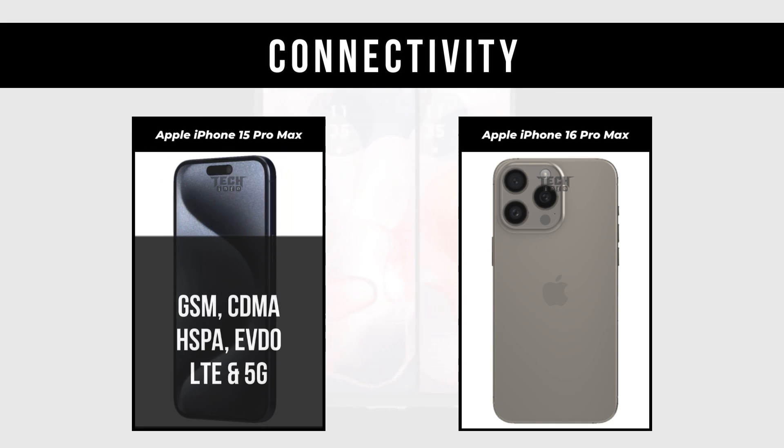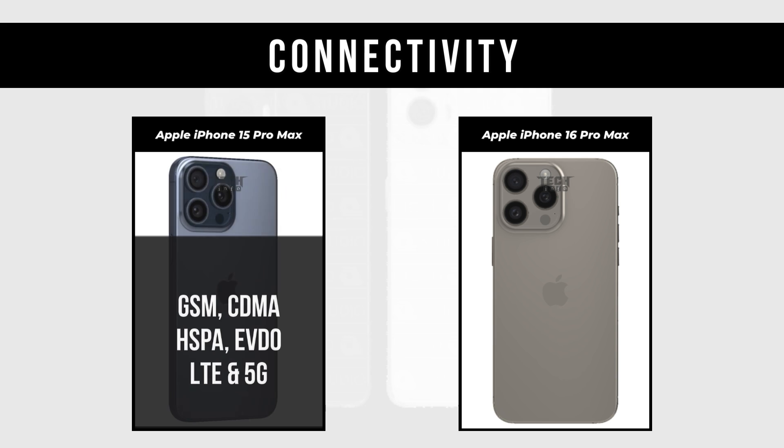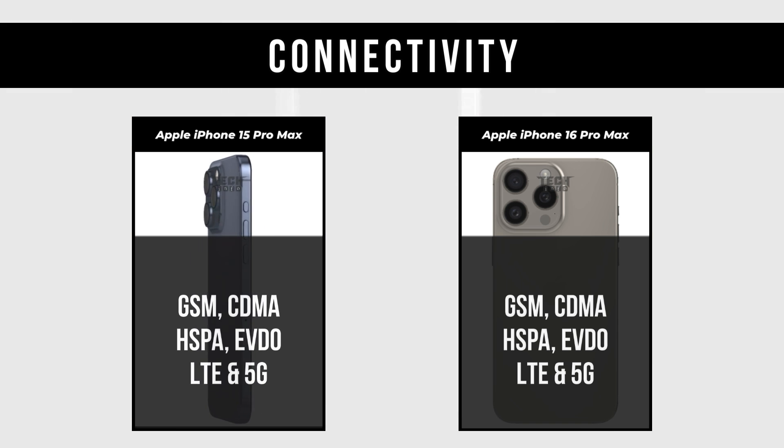Connectivity: Apple iPhone 15 Pro Max supports GSM, CDMA, HSPA, EVDO, LTE, and 5G. Apple iPhone 16 Pro Max also supports GSM, CDMA, HSPA, EVDO, LTE, and 5G.